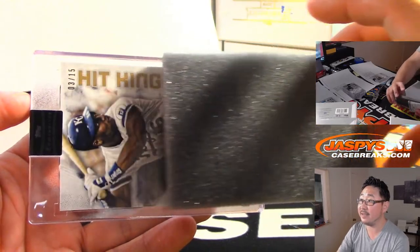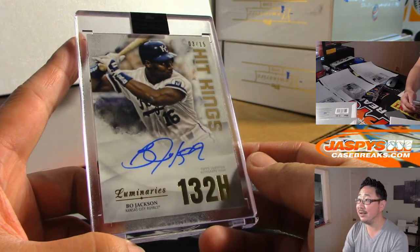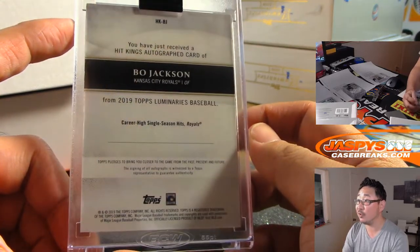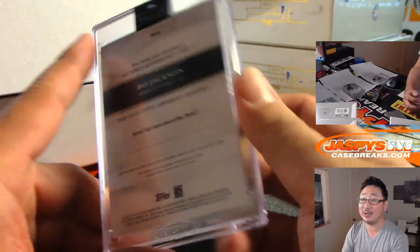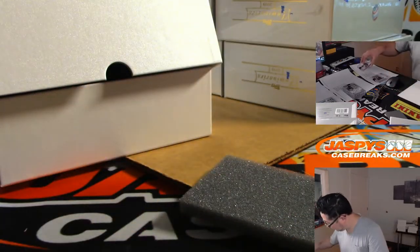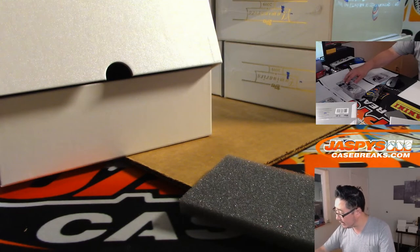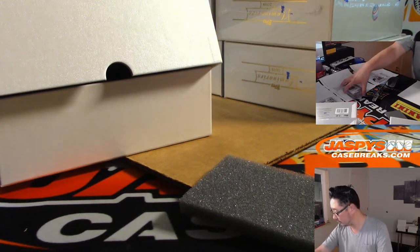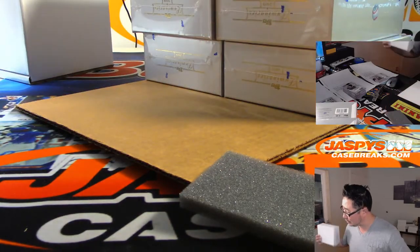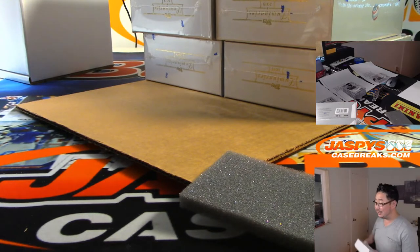3 out of 15 Hit Kings — Bo Jackson! Wow. That's 132, his career high single season hits with the Royals. KC 3 is Joe Kroll.